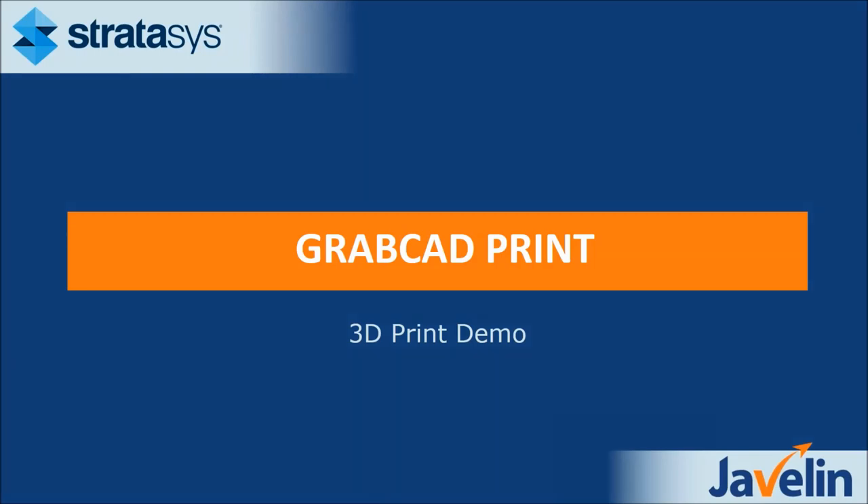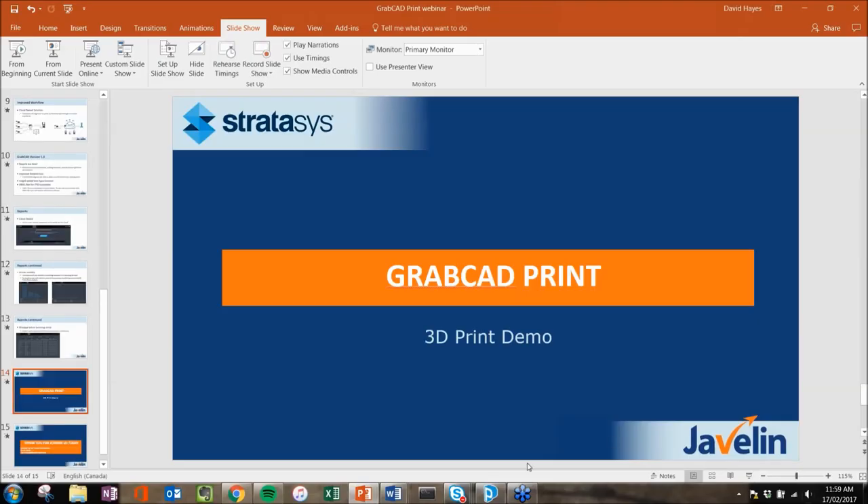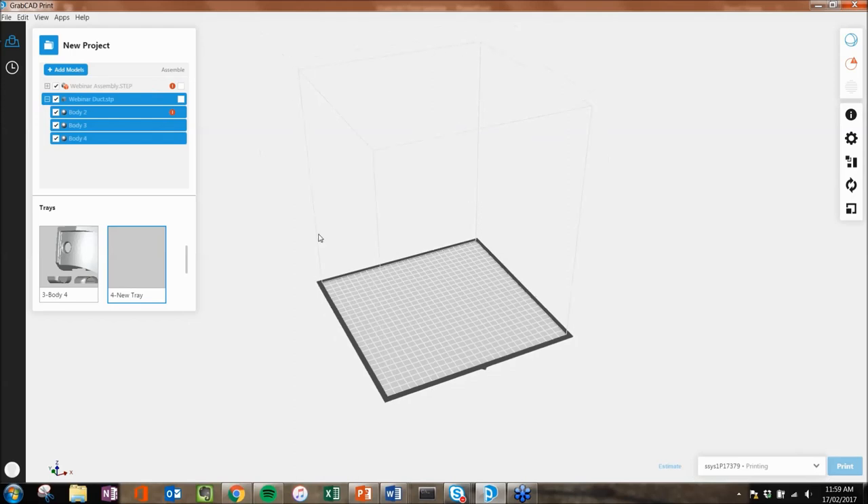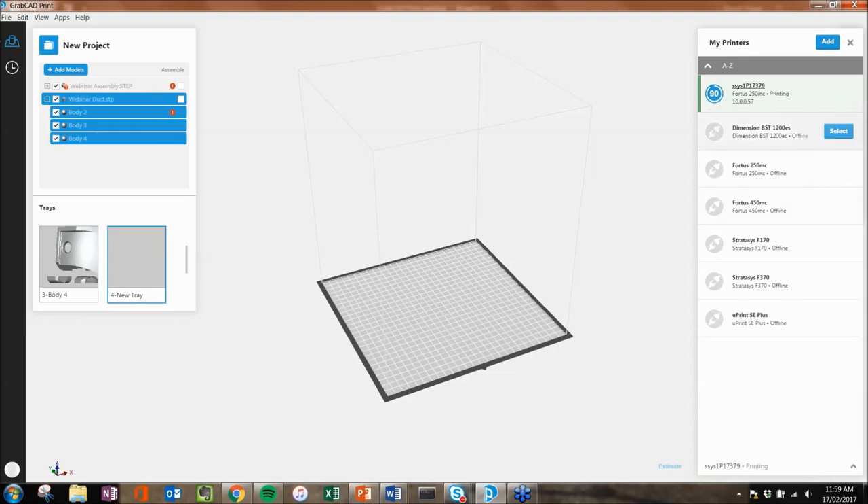Let's get into the demo — I want to show some of the features and highlight why GrabCAD Print is so important. This is GrabCAD Print. It is a desktop-based software you have to download, but you can only use it while running via the cloud — that's very important to understand. In the frame of the screen you have the printing envelope. The darker grid is the tray of the printer, and the box is the actual volume you're able to print in. Right now we're printing with a Fortis 250, which is going to be replaced by the F123 series printers. Feel free to check out our blog for articles about the F123 series printers.